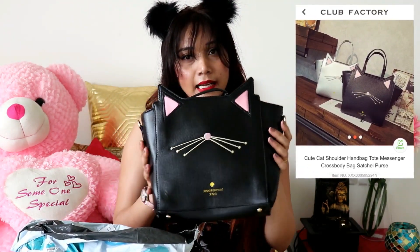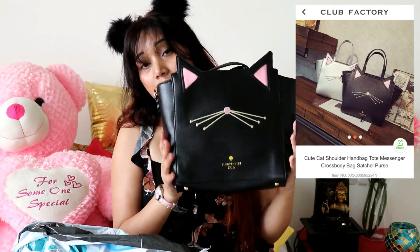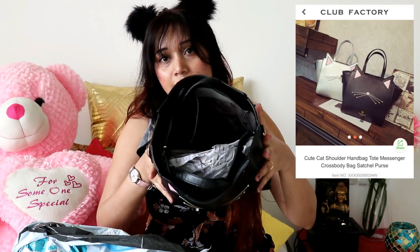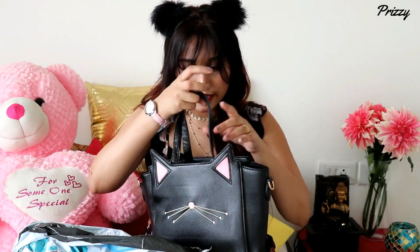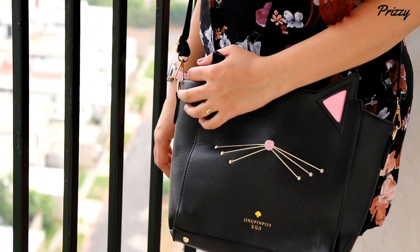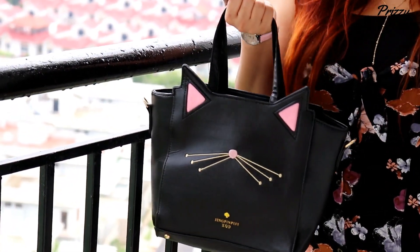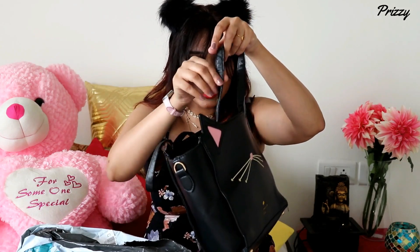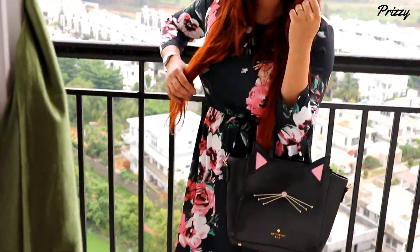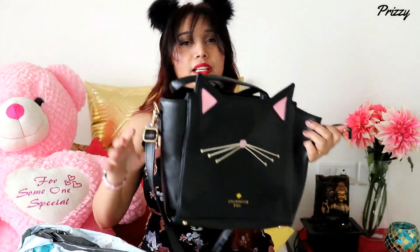The second thing I got is this really cute bag. It looks really sturdy in the image, but in real life it's a bit flimsy. I bought this for 796 rupees. The part I didn't like is the handles — they look really cheap and the thread is coming out, the finishing is not good. But it does come with a strap so you can wear it crossbody, which is a nice option.